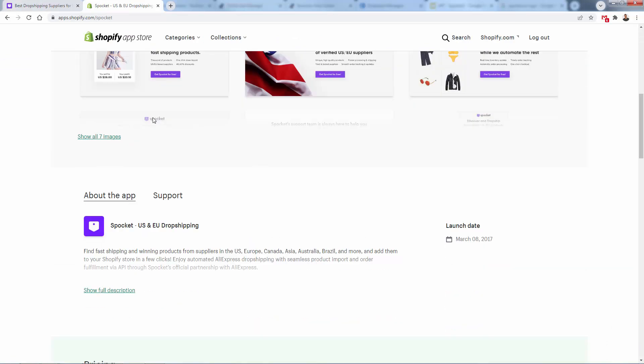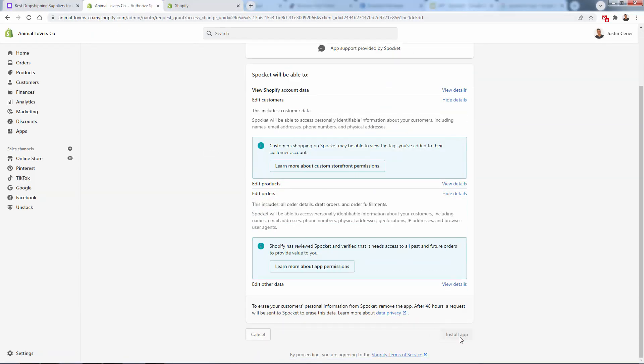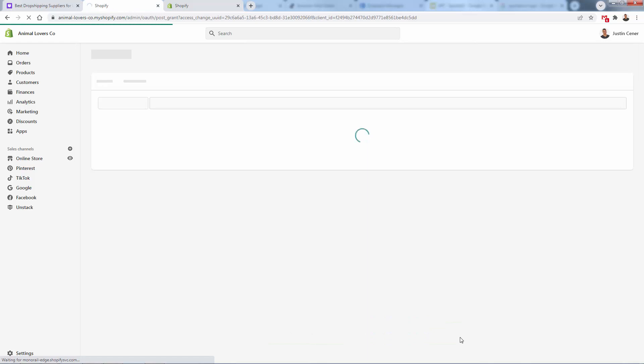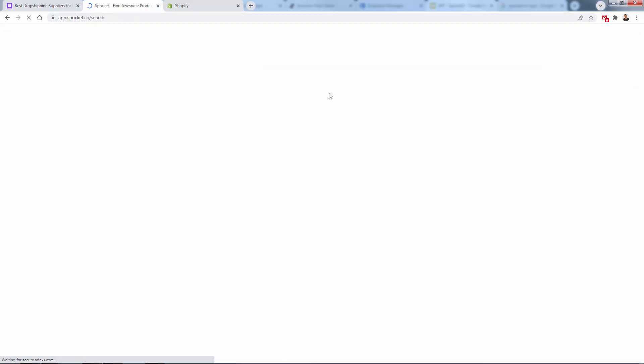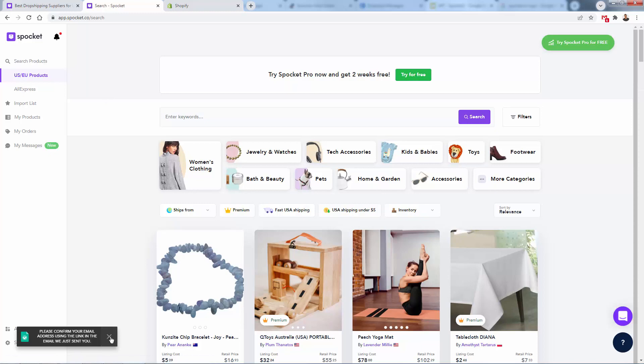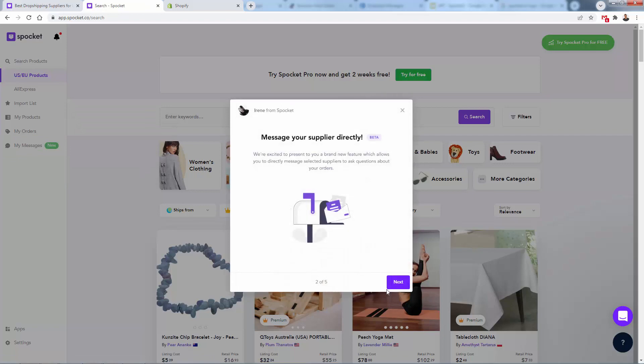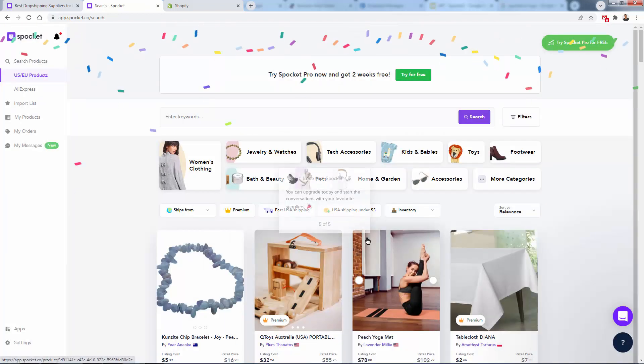We're going to install this — click 'Add app' over here. It's going to bring us back into our Shopify store where we simply give permission for Shopify to install the Spocket app. Press 'Install app' and this is going to set that integration — nothing else that you need to do. This will now bring us into the Spocket app. You'll want to make sure that you either log into your existing account or sign up for a new account as they onboard you. They have great support and they're going to show you exactly what's going on throughout here.